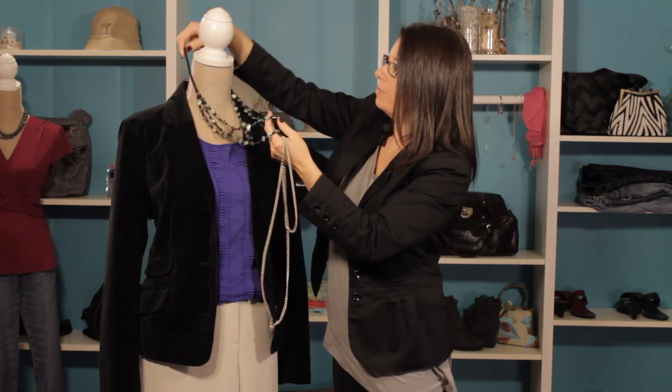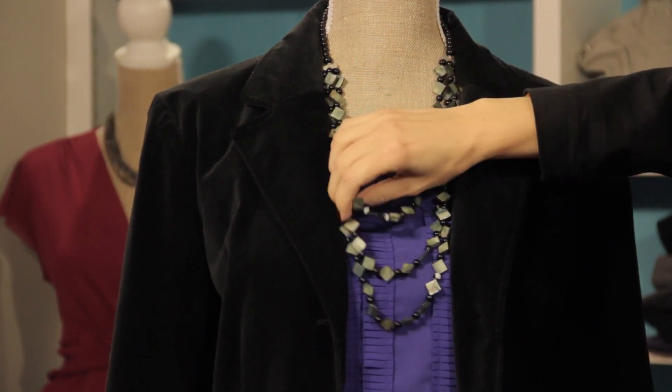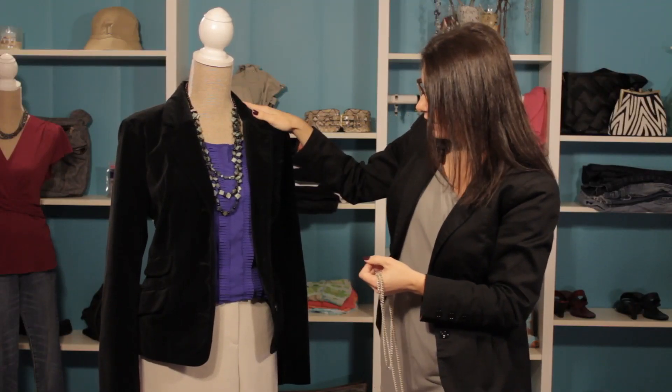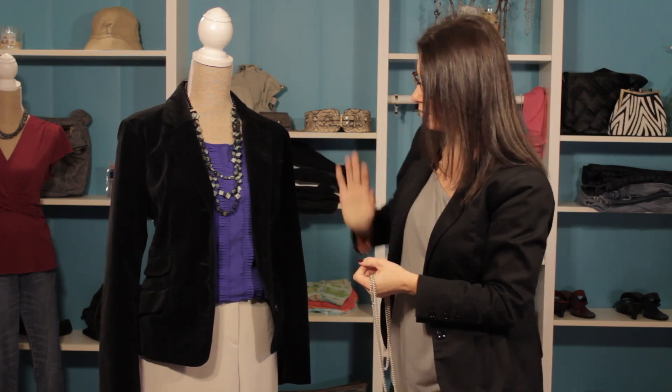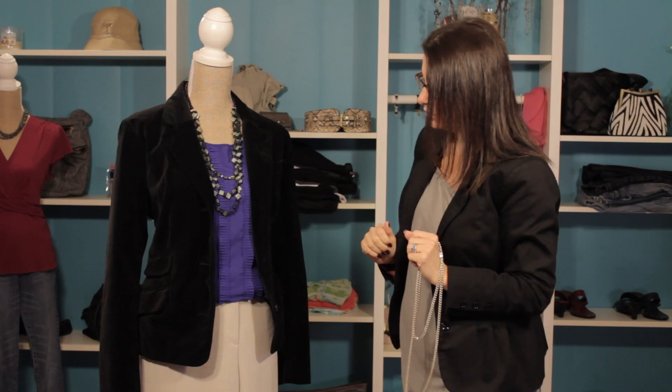Here we are with a Beat It necklace, and it really adds some fun personality to this great outfit. The blazer looks sleek, the shirt is very professional, and the pants are a very great fit and a nice streamlined look to them. It's really going to make someone look really nice and tall.